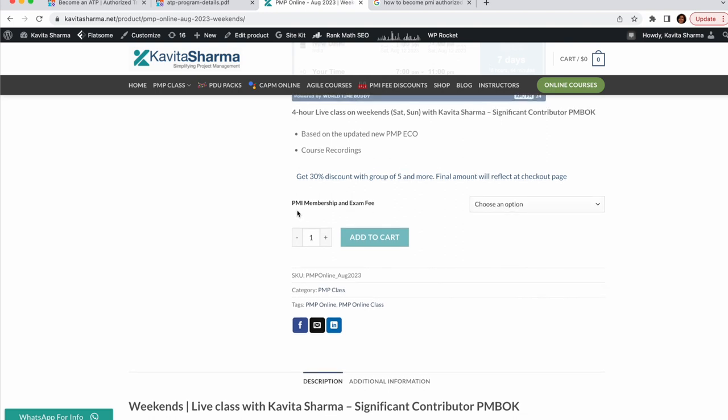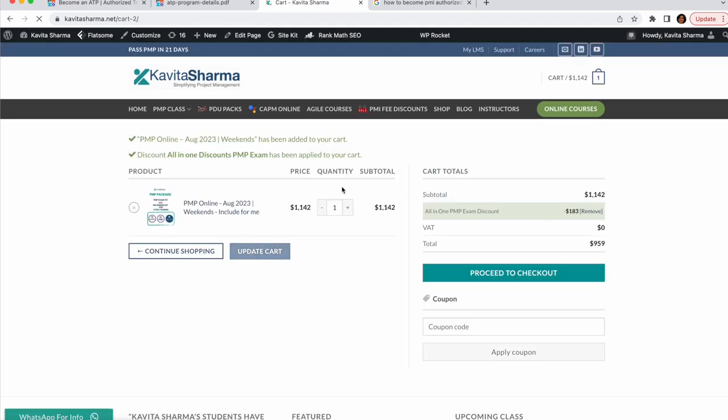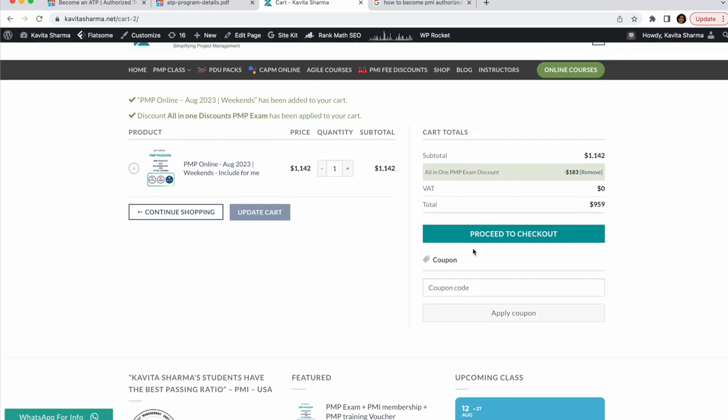If you go ahead with the PMI membership and exam fee inclusive package and add to cart, you get an all-in-one discount of $183 USD. Your fee gets reduced from $1,142 to $959. This includes the PMI membership cost, PMP examination cost, 35 PDU course cost, plus test support and application support from the time you start your PMP prep until you pass.